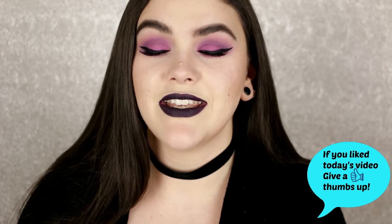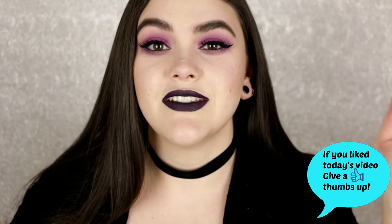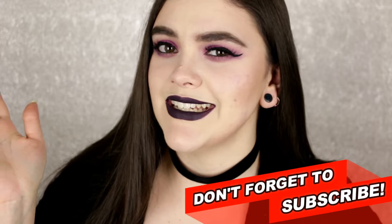That was my January favorites! Thank you so much for taking the time to watch. All products are listed down below in the description box. Leave a comment and tell me what your favorite product for January was. If you're new to my channel, hit the subscribe button — it's completely free. I post videos every Tuesday, Friday, and sometimes Sunday. I will see you all in the next video — remember, smarter beauty is better beauty. Bye guys!